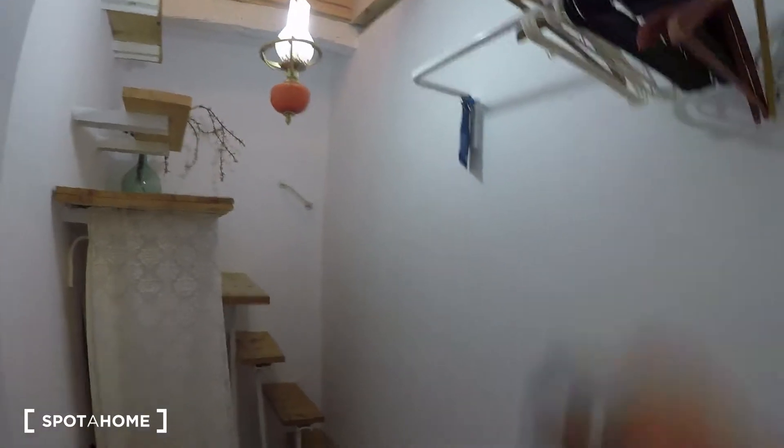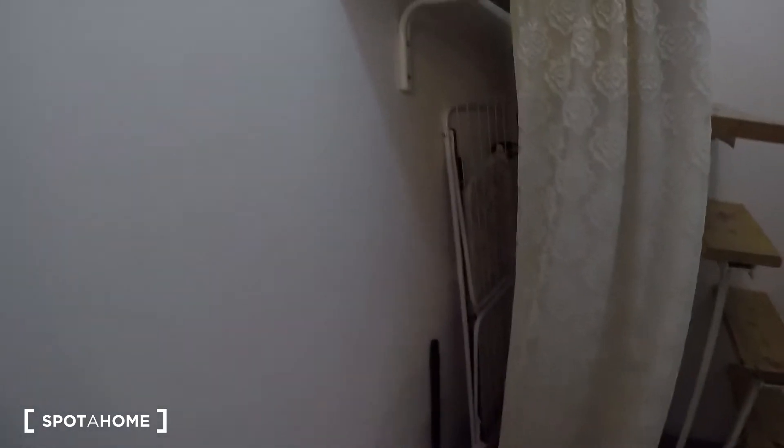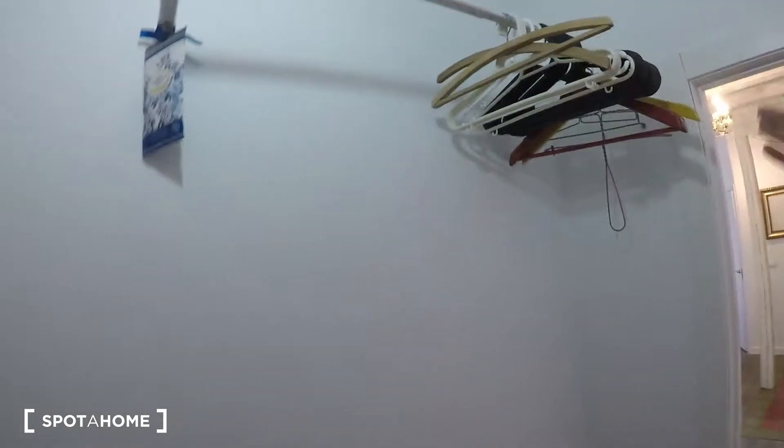Now let's go to bedroom number two — through this door right here. It has a kind of built-in closet unit before you actually go up: there's a hanging rail for hangers, a set of drawers, and behind the curtains there's another rail for hangers. There's also cleaning supplies stored here, but you can move those around. There's even a rack to dry your clothes. So it functions like a built-in closet with drawers and hanging rails.